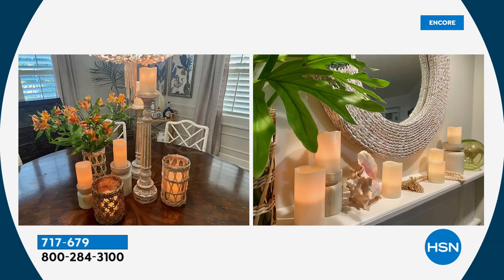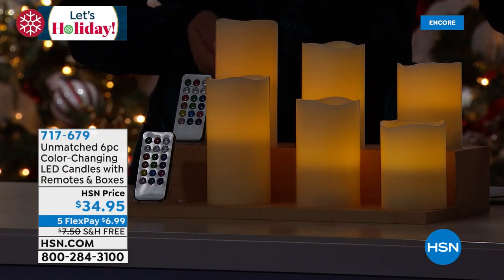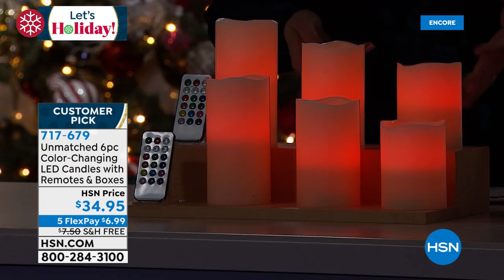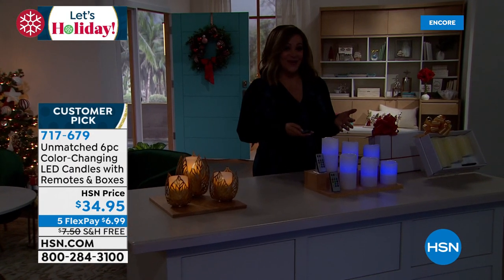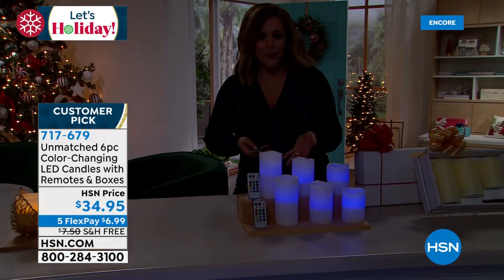These are instant centerpieces — down the middle of a table, tucked in the fireplace, or up in a cabinet. With the remote, you can change colors on a whim. Red roses on the mantle? Match them with red. Want something soothing? Switch to that mysterious blue. They can even be a tasteful nightlight in a child's room, where you would never put a real candle. You're getting two complete sets so you can keep one and gift one.